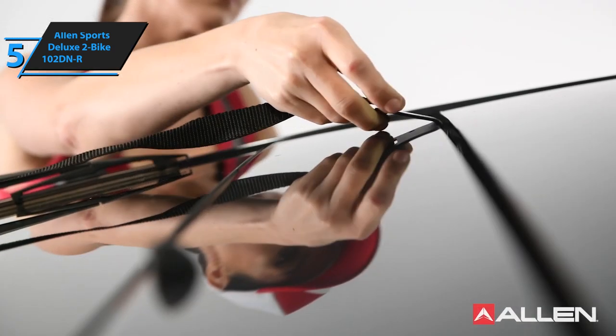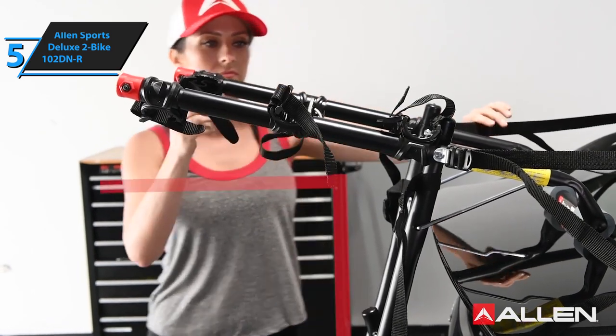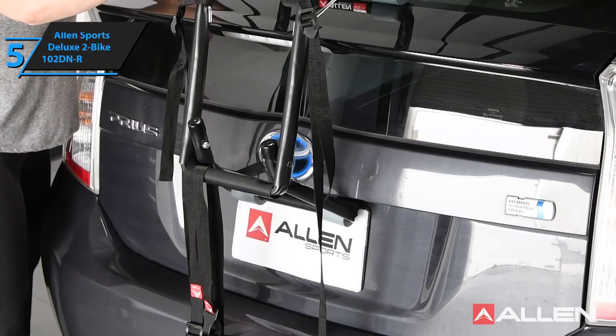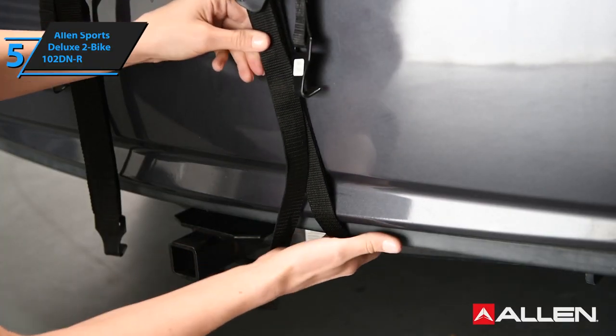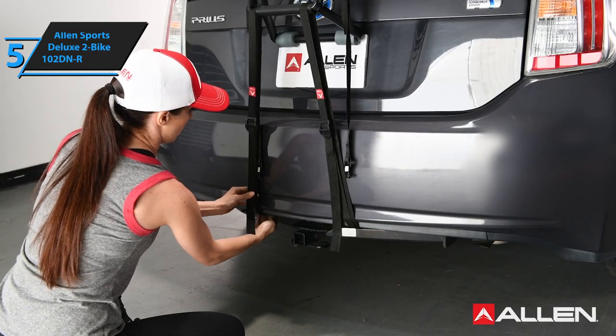The only questionable thing about the Allen Sports Deluxe 2-Bike 102DNR is its durability. Both the straps and the frame are fairly robust, but they don't seem sturdy enough to withstand a couple of years of use. That said, this is a budget bike rack that offers the benefits of a mid-priced one, so in our humble opinion, it packs quite the punch for the buck.